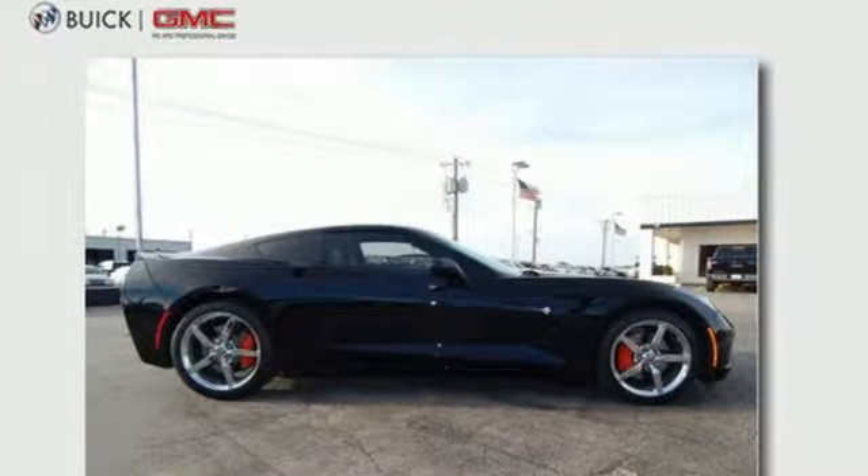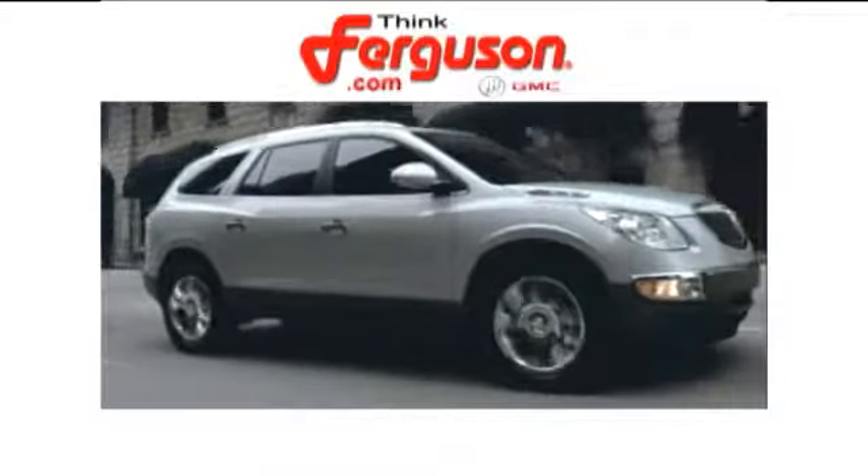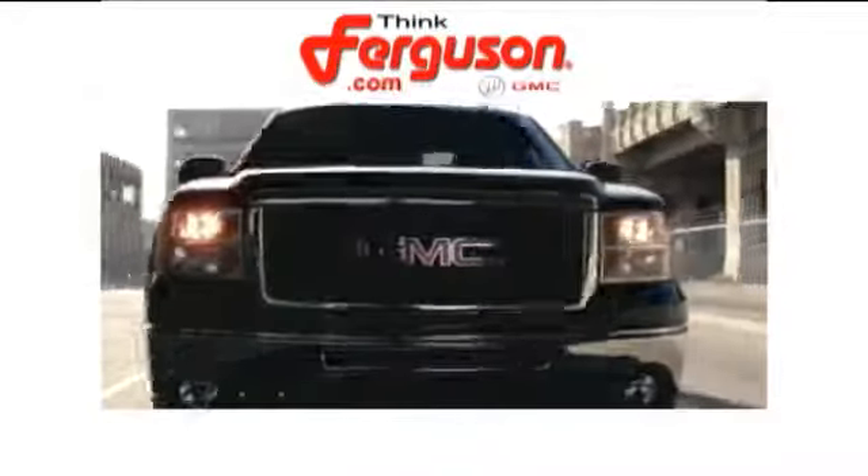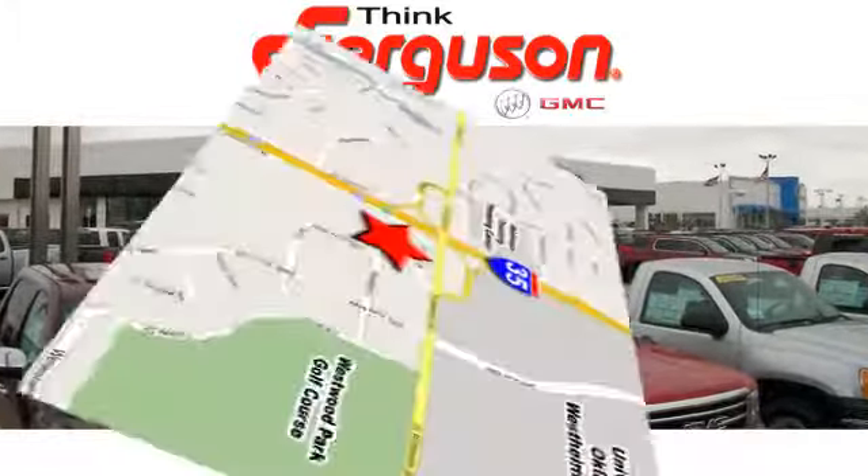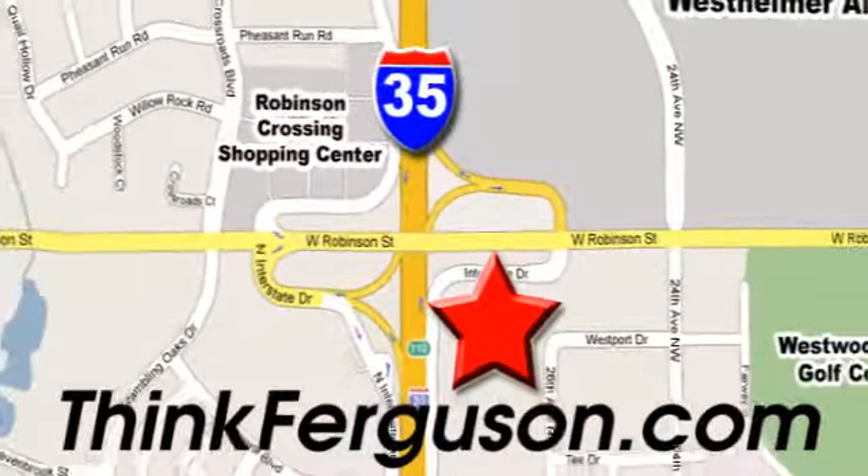Take a drive today. The deals won't get any better than they are every day at Ferguson Buick GMC. The customer service is great too. We are conveniently located off I-35 and West Robinson Street in Norman, Oklahoma.